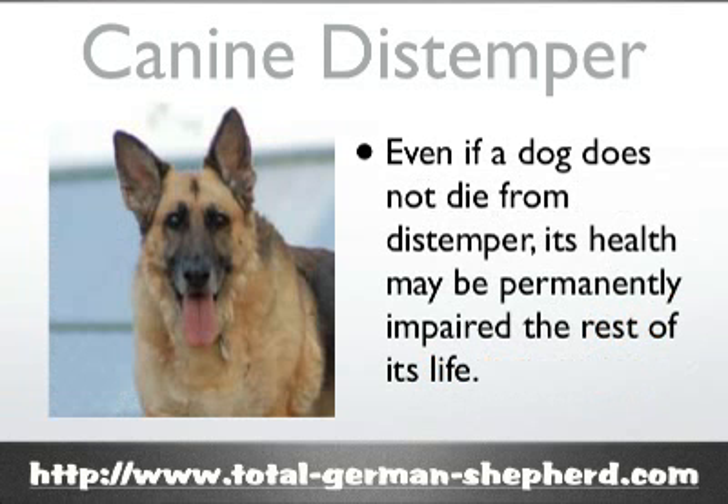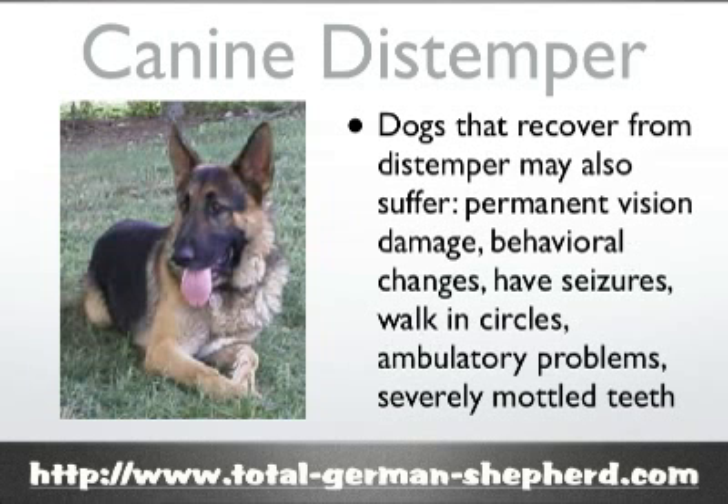Even if a dog doesn't die from this disease, its health may be permanently impaired for the rest of its life. Dogs that recover from distemper may have permanent health problems such as problems with their vision, their nervous system, behavioral changes, seizures, and ambulatory problems. Often puppies are going to have problems with the enamel on their teeth.